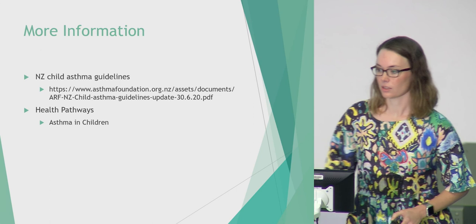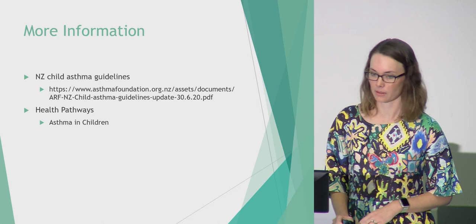You can access the guidelines in full on the Asthma Foundation website. There are also links on Health Pathways and Starship guidelines. Thank you.